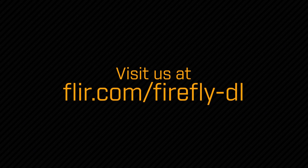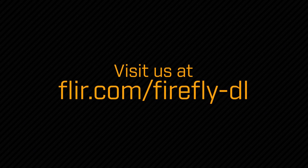To learn more about the Firefly DL and how to get started solving challenging machine vision problems using inference, visit us online at flir.com/firefly-dl. From all of us here at FLIR, thanks for watching.